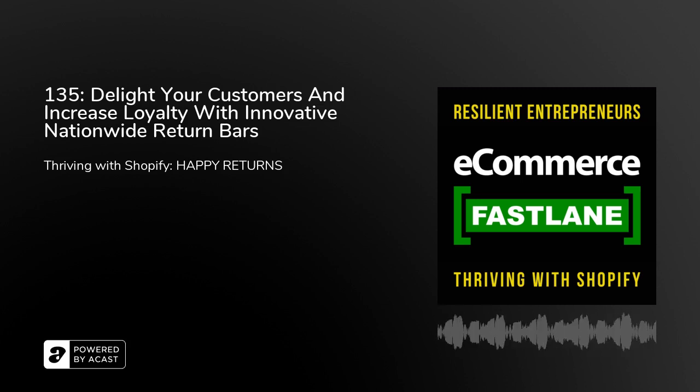Hey there, it's Steve, and welcome back to the e-commerce Fastlane podcast. If this is your first time listening, this is an e-commerce show where we have honest and transparent conversations about building and thriving with your store powered by Shopify or Shopify Plus. New episodes are available twice weekly with your favorite podcast players, like Apple Podcasts, Stitcher, Google Play, Spotify, and many more. You can also stream current episodes, including a very relevant back catalog at ecommercefastlane.com.